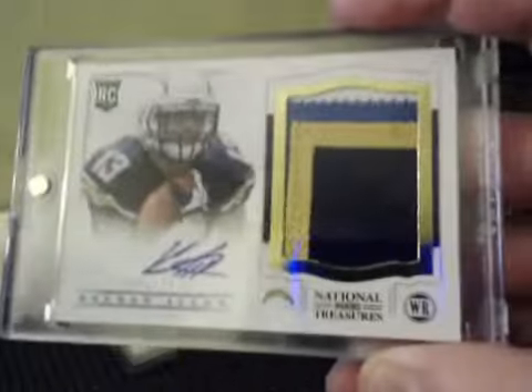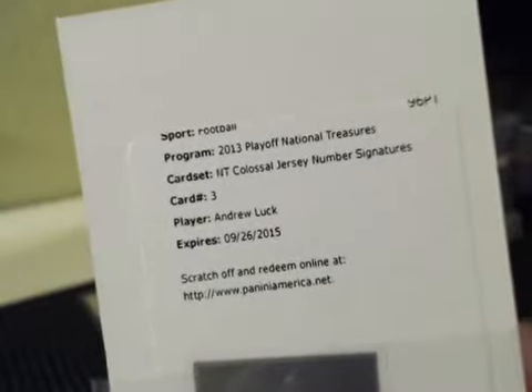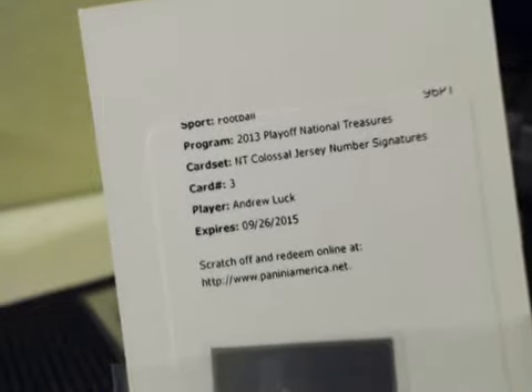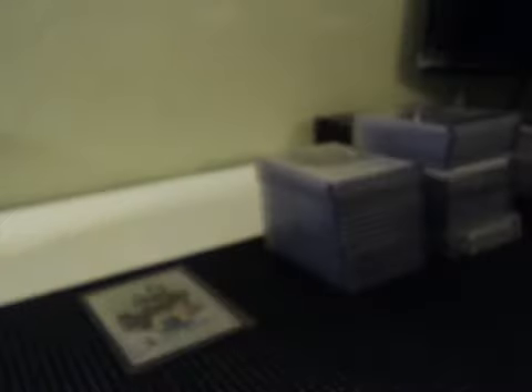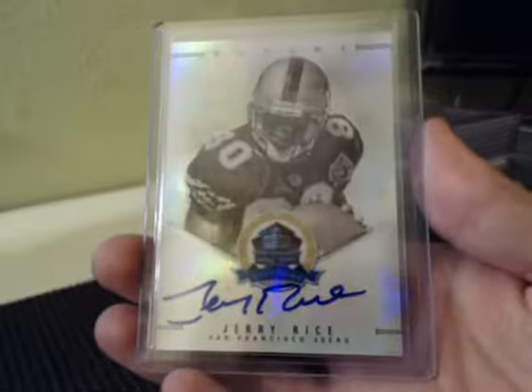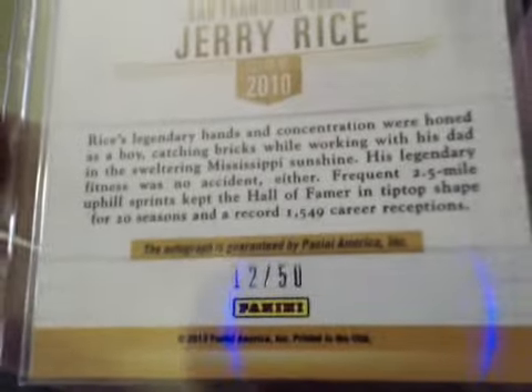Gold Short Print RPA — Keenan Allen, 4-color for the Chargers. Had a Redemption. NT Colossal Jersey number signatures — Andrew Luck. I believe that's numbered to 25 and an on-card autograph of Andrew Luck. And our last card, Hall of Fame on-card autograph — super shiny Jerry Rice, numbered to 50 for the 49ers. So it was our first of two Jerry Rice autos tonight.